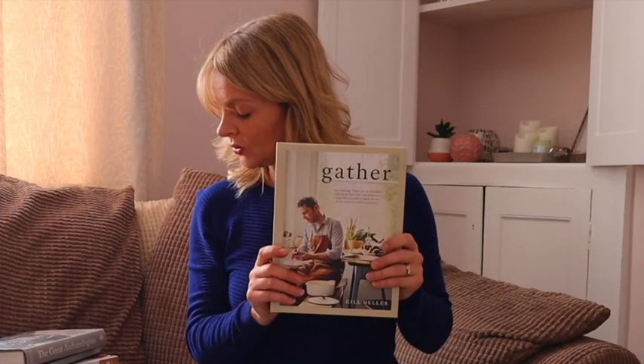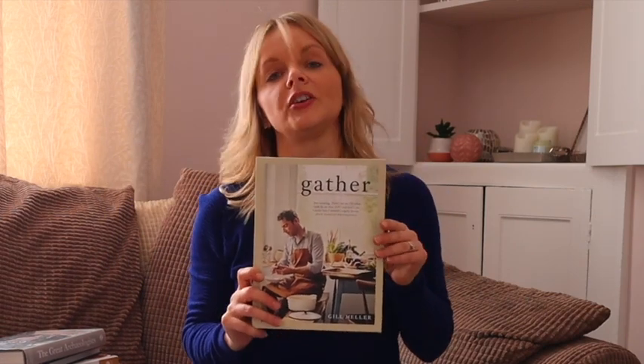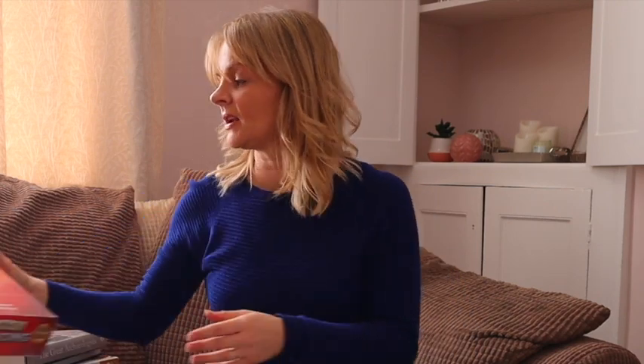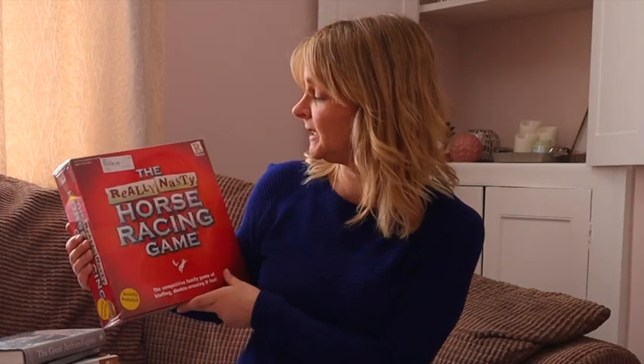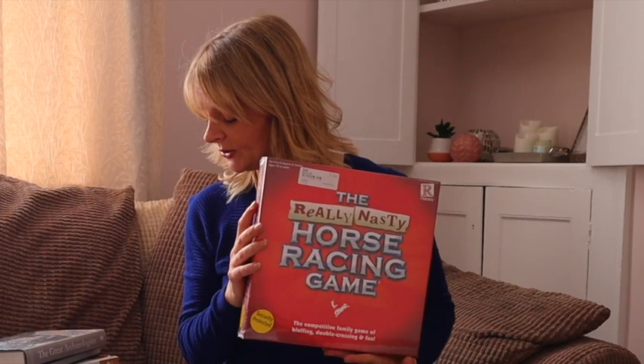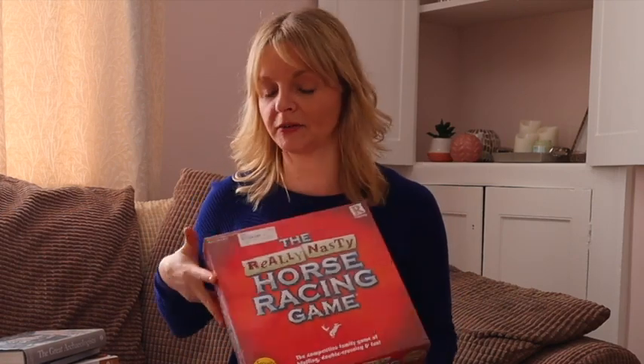Another book called Gather — this costs £1.50 and will be listed for £13.99. Now on to some games. I don't know what this game is about but it's called the Really Nasty Horse Racing Game — new and sealed, cost £5.00 and that will be listed for £19.50.